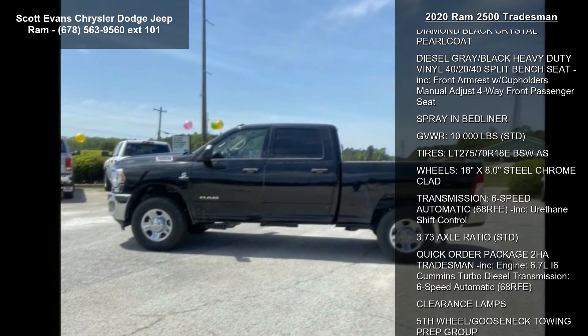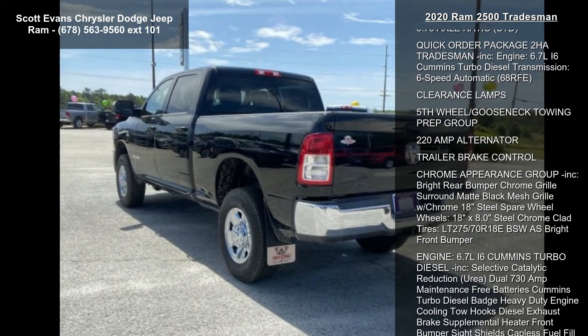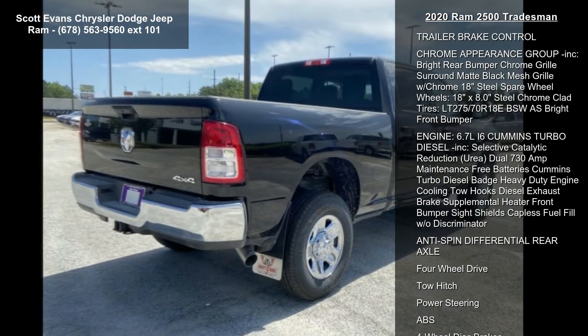Power adjust and heated black tow mirrors included, mirror running lights, exterior mirrors with supplemental signals, exterior mirrors courtesy lamps, trailer tow mirrors.